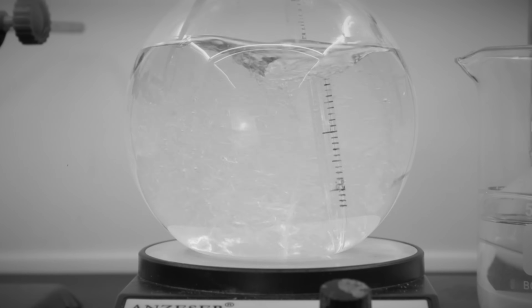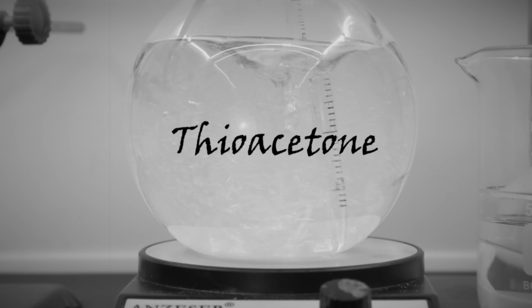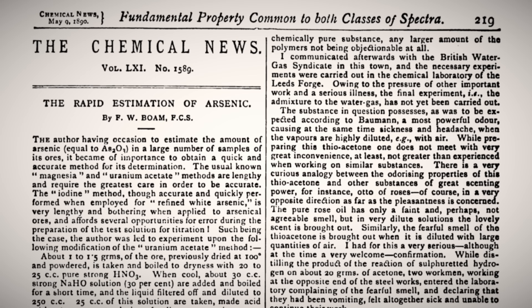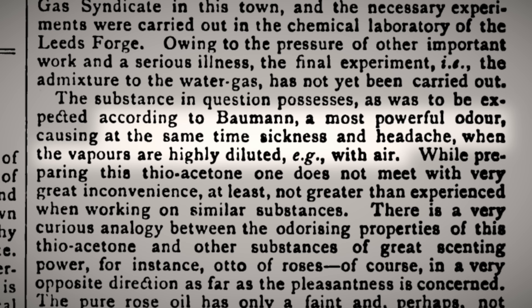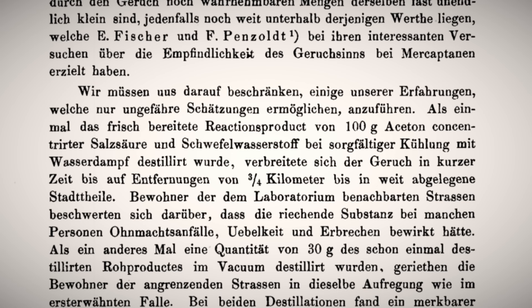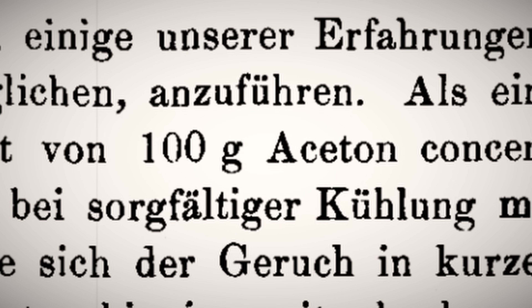In 1889, German scientists attempted to distill a sulfur-based chemical known as thioacetone, which resulted in a wave of nausea, vomiting, and alleged fainting throughout the town. These effects, however, weren't caused by poisoning. They were due entirely to the chemical's unbearable and overwhelmingly powerful stench, which many claim is the worst to ever exist. And the amount required to achieve such widespread agony weighed only 100 grams — half as much as a common smartphone.